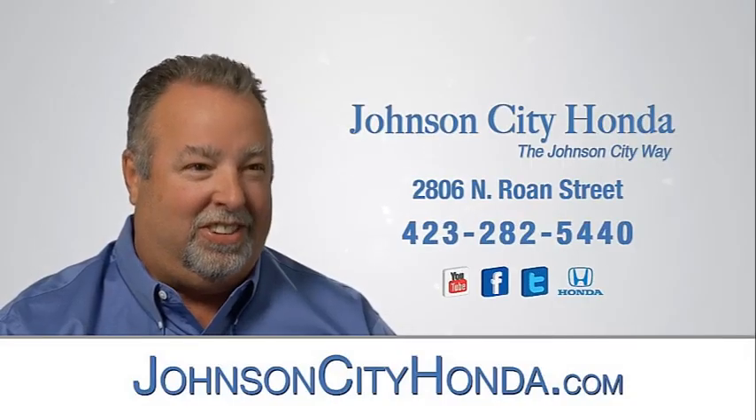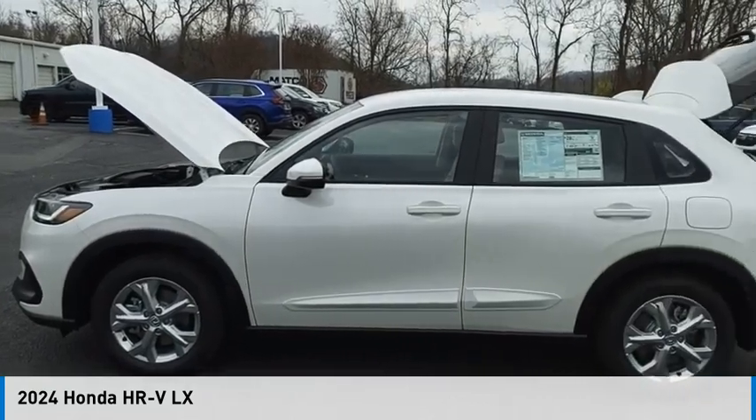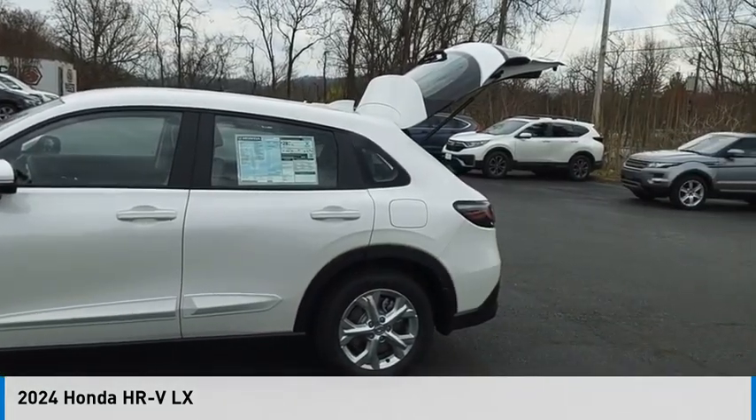Johnson City Honda. Take a ride in the 2024 Honda HR-V.